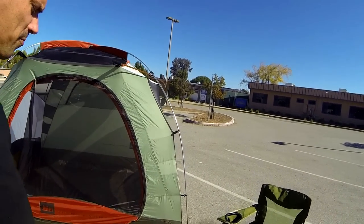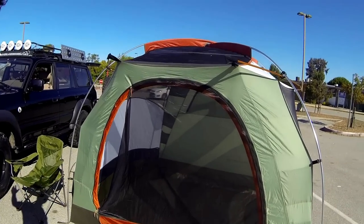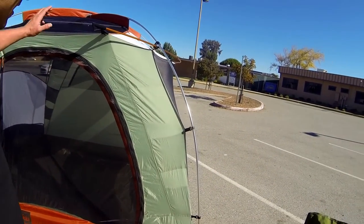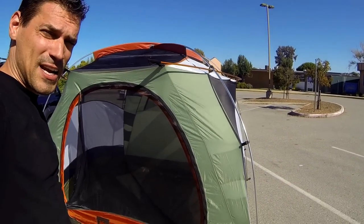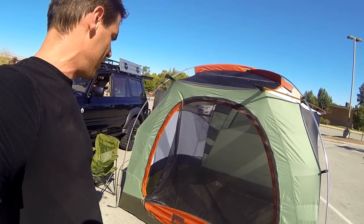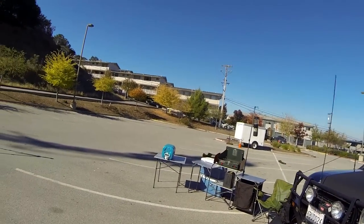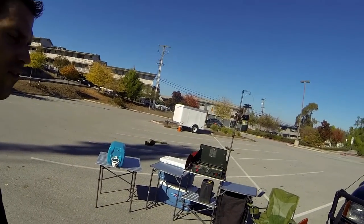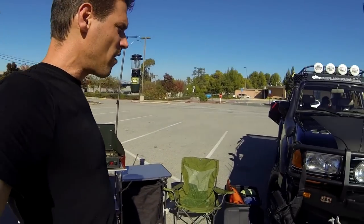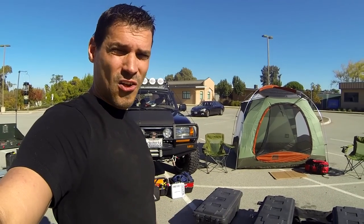The somewhat waterproof duffel bag is for my clothing. Bring chairs, especially if you're bringing friends. I really like this four-person tent because it goes up very quickly — I can have this tent up in between seven to ten minutes and it's very lightweight. That is about it for the camping hardware; this is basically all you need.